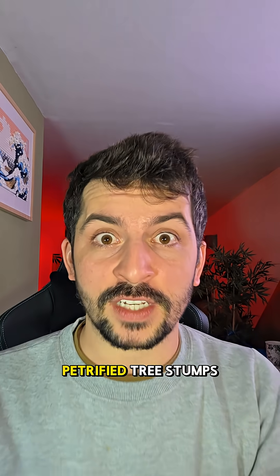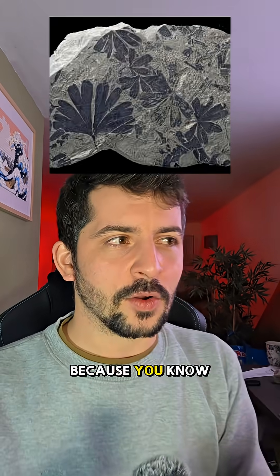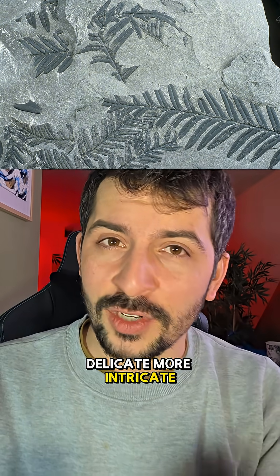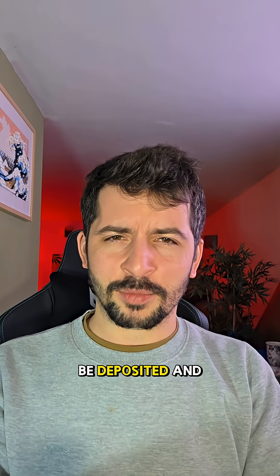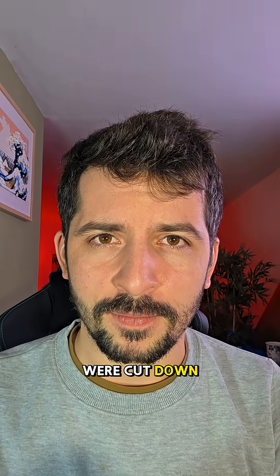If they were petrified tree stumps, where are all the gigantic leaf fossils? Because we find lots of leaves much smaller, which are more delicate, more intricate. We should surely see massive leaf fossils that just happen to be deposited and preserved because of the flood, which apparently came after these trees were cut down.